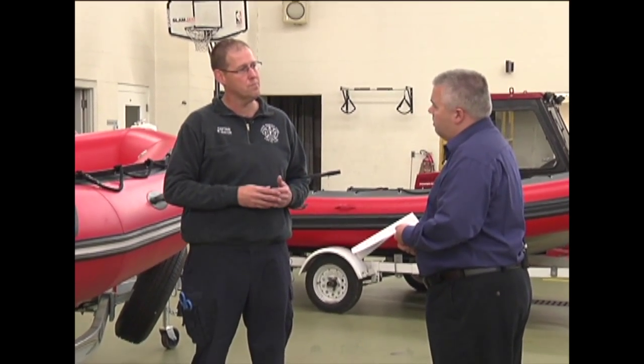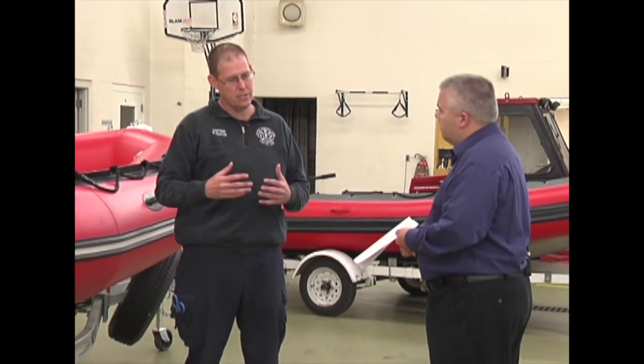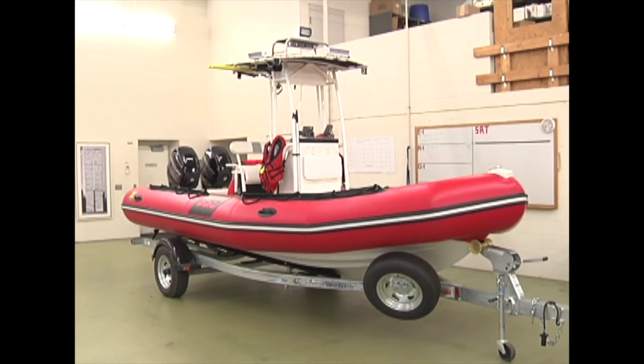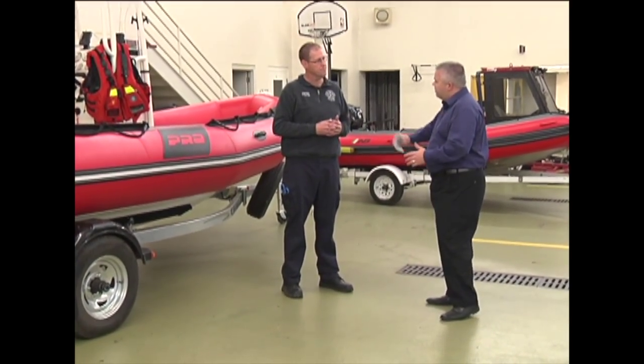Most everyone has been through the introductory training now, but there will absolutely be additional training — we want to build proficiency, and next summer we'll be out doing a wide range of training. So we have two new boats: the larger Zodiac for rescues above the dam and the smaller inflatable for rescues below the dam. You guys hope you don't have to put these to use, but they're ready if need be. The cost for the two new rescue boats was $78,000, paid for out of the city's general fund.